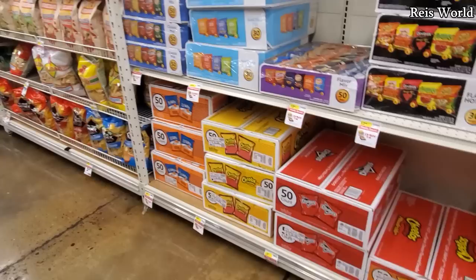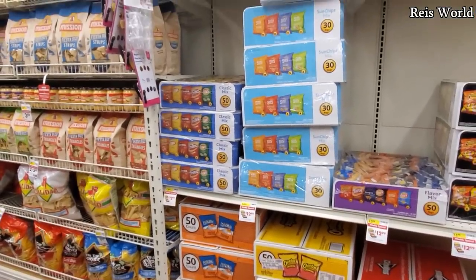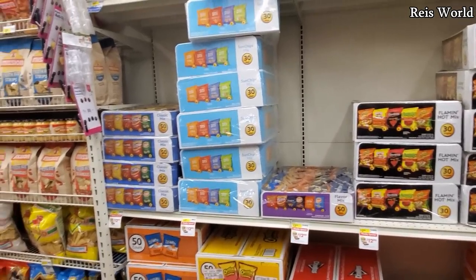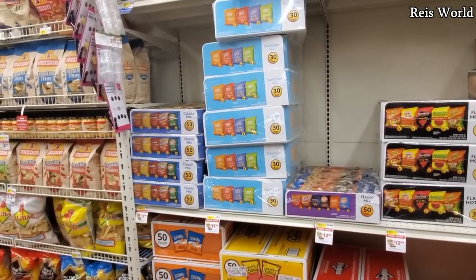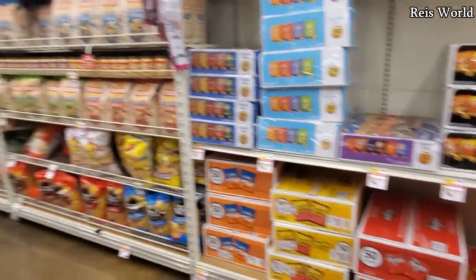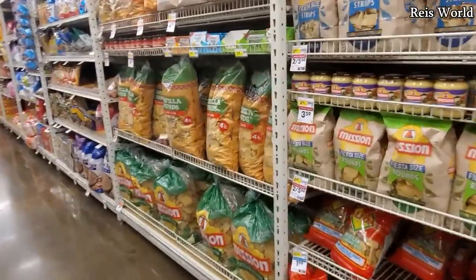Same stuff you can find at Walmart. Alright you guys, I'm gonna go ahead and end the video here. I just wanted to show you a little bit around Smart and Final. If you're buying in bulk, you might want to look for one if you don't have a Sam's Club or Costco card — 50 count for $13. Thank you so much for joining me on the walkthrough and I will see all of you in the next one!